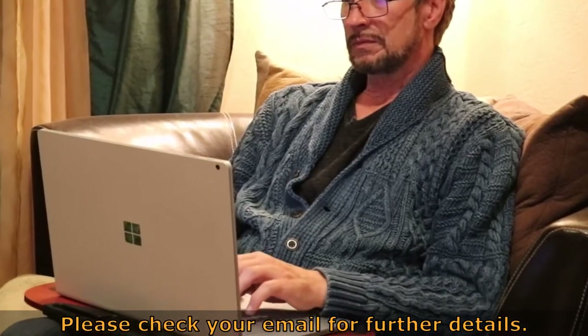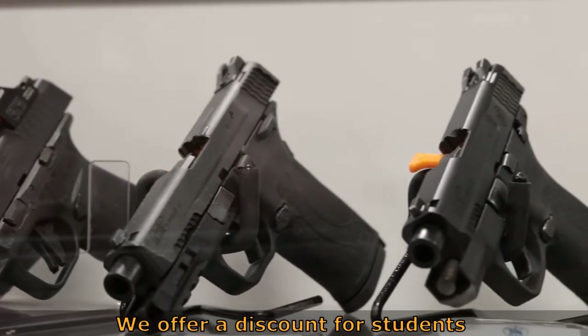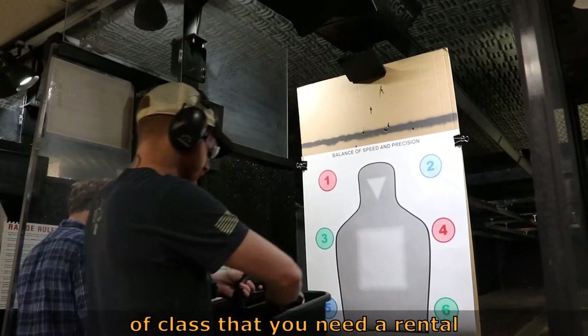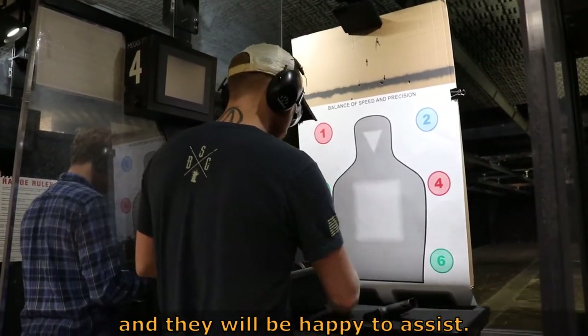Please check your email for further details. We offer a discount for students who need to rent a handgun. Please let the instructor know at the beginning of class that you need a rental and they will be happy to assist.